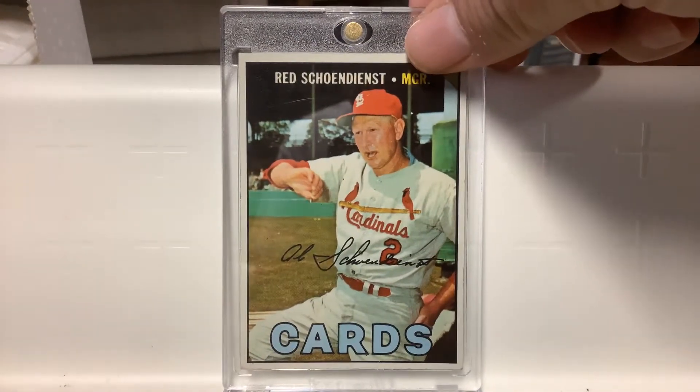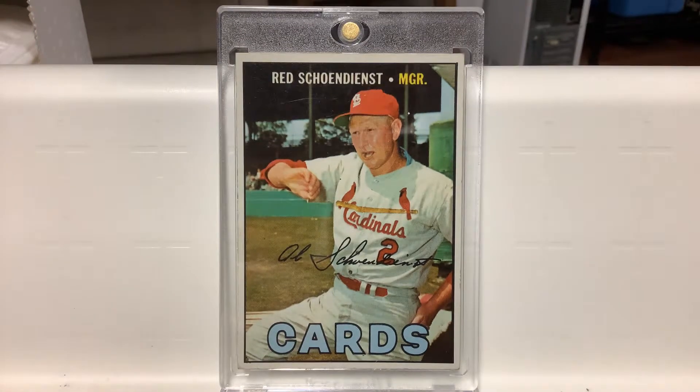This is the leader of the Cardinals, Red Schoendienst — semi-high numbered 1967 Topps. Very cool card, a little pricey. Not a whole lot out there, but it's a really nice card.